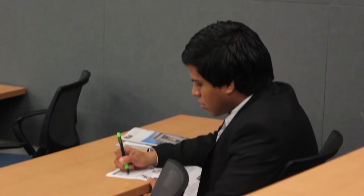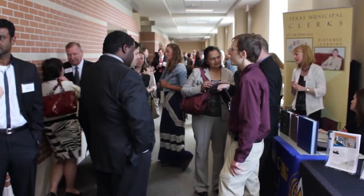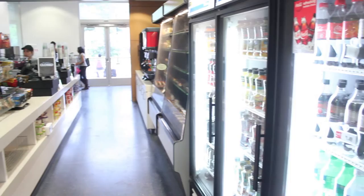Every year, the Career Center hosts an MBA Roundtable. This event is open to all graduate students and consists of a panel discussion with employers from the local DFW Metroplex.